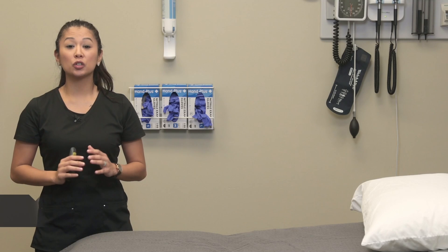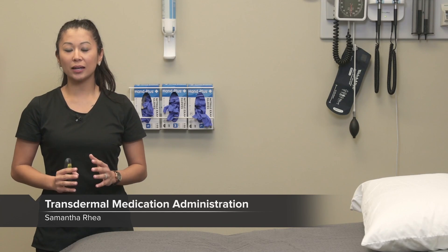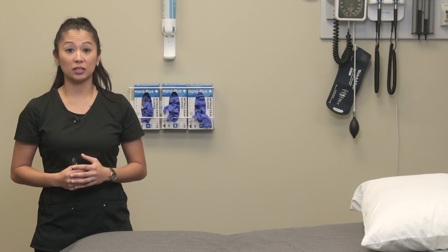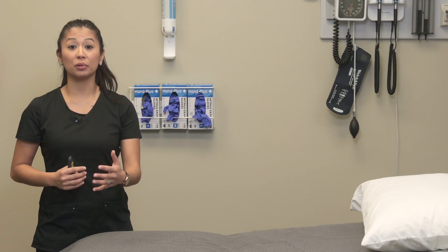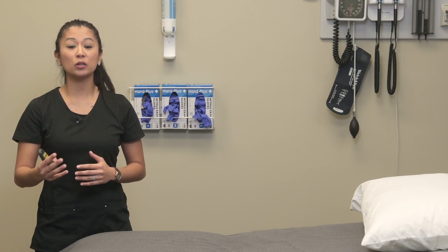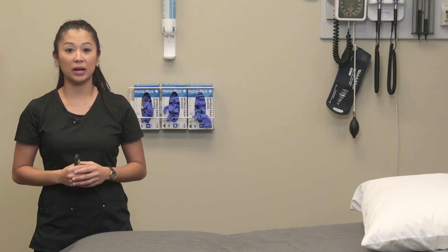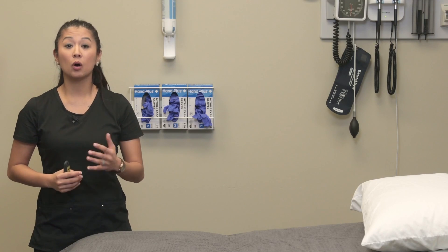Let's take a look at the skill of transdermal medication administration. When we're talking about transdermal, this is going to look a lot like patches. Particular patches you may use as a nursing student or apply as a nurse include nicotine patches, for example. Also commonly we use pain patches to help with relieving pain in chronic pain patients, such as a lidoderm patch or a fentanyl patch.